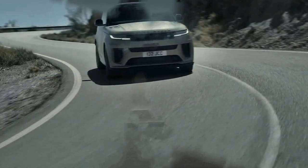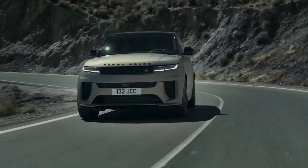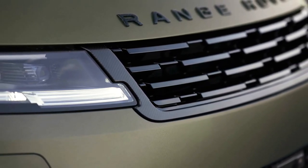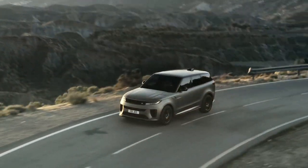For comparison, the outgoing supercharged V8-powered Sport SVR quoted 423 kilowatts and 700 Newton-metres, a 0–100 km/h time of 4.5 seconds, and a top speed of 283 km/h.